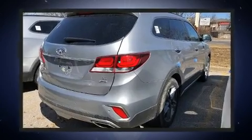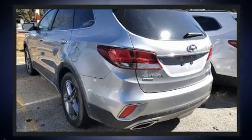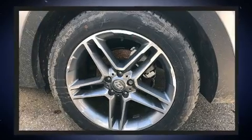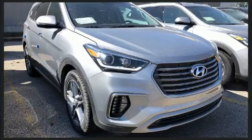Hyundai prioritized comfort and style by including a trip computer, a blind spot monitoring system, heated and ventilated seats, a heated steering wheel, turn signal indicator mirrors, a power liftgate, and leather upholstery.